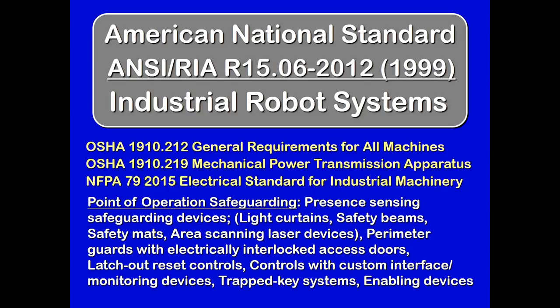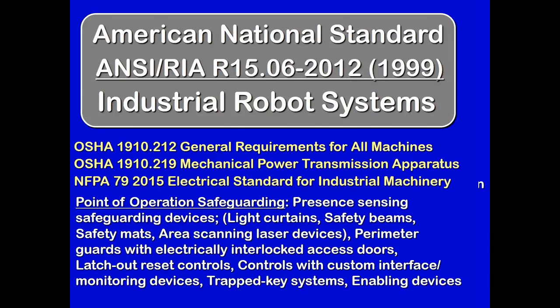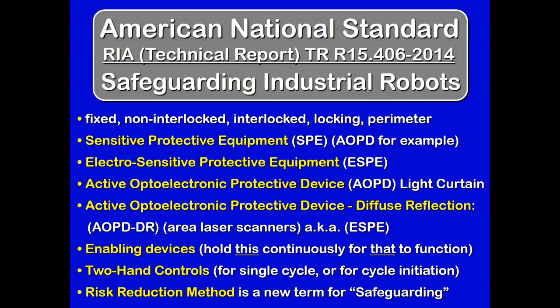Looking at the list of safeguarding devices, they include: fixed, non-interlocked, interlocked, and locking perimeter guards — because the basis for safeguarding a robot is a perimeter guard — as well as sensitive protective equipment, broken down into electrical sensitive protective equipment and active optoelectronic protective equipment (like light curtains), enabling devices, and two-hand controls. The standards now refer to safeguarding in some places as a risk reduction method rather than using the term safeguarding.